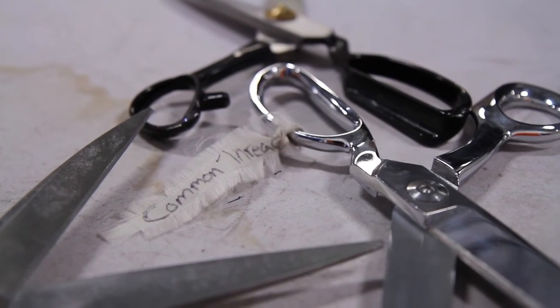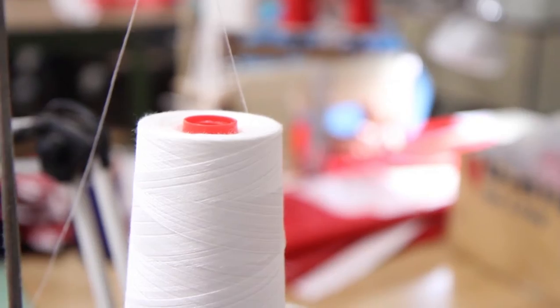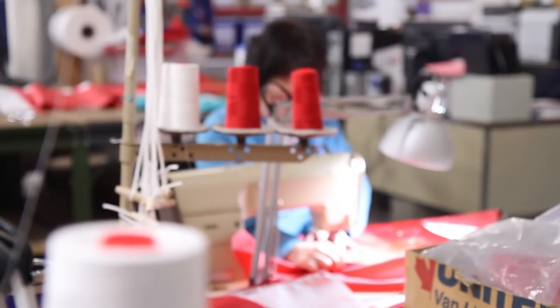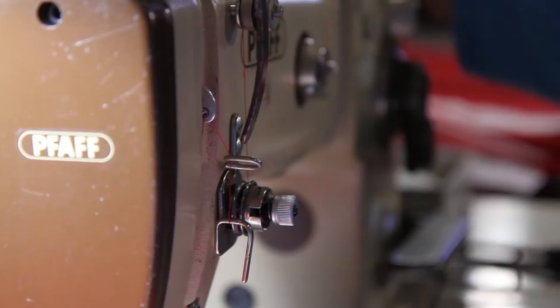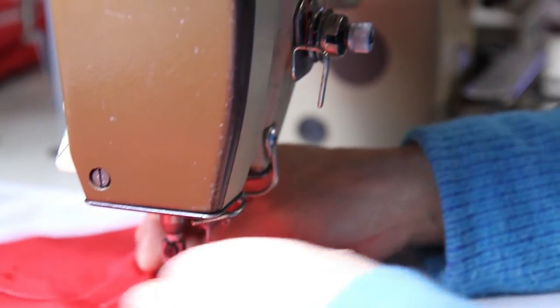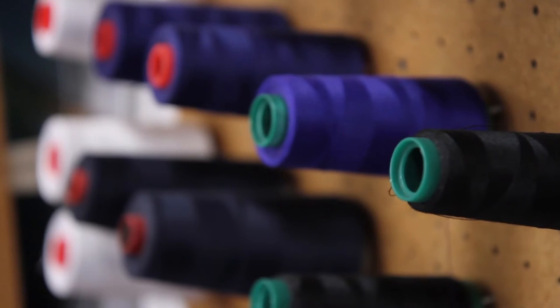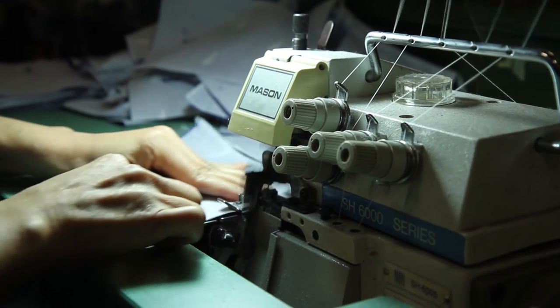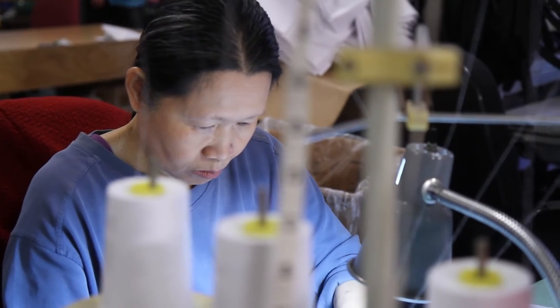We partnered with a local group called Common Thread, who are essentially a sewing cooperative who provide employment and training opportunities to women who face barriers to employment, primarily from the downtown east side. Common Thread takes fabric products that would normally end up in a landfill, and they upcycle them and then resell them for the benefit of Common Thread.